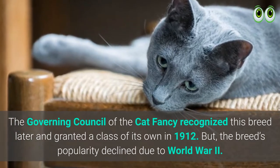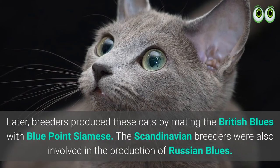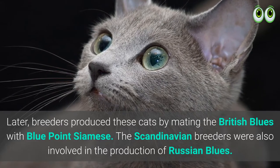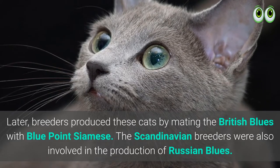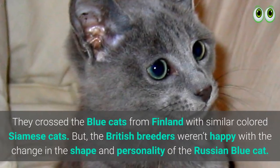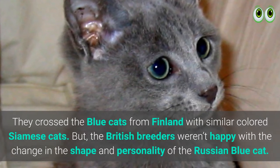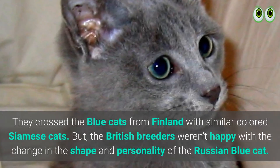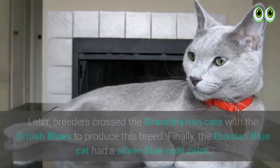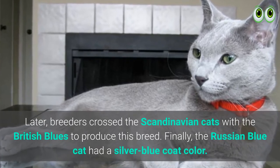The breed's popularity declined due to World War II. Later, breeders produced these cats by mating the British Blues with Blue Point Siamese. The Scandinavian breeders were also involved in the production of Russian Blues; they crossed blue cats from Finland with similarly colored Siamese cats. However, the British breeders weren't happy with the change in the shape and personality of the Russian Blue cat. Later, breeders crossed the Scandinavian cats with the British Blues to produce this breed.